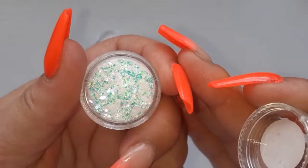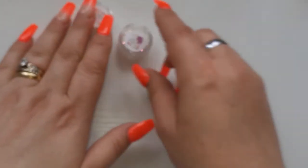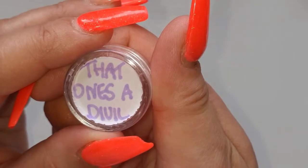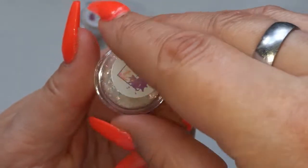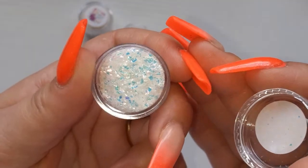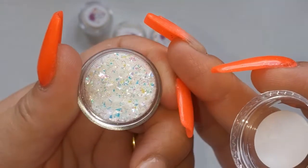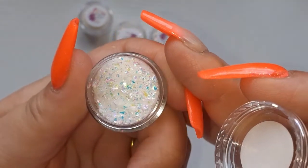Then we have Wooden Spoon — beautiful mylar, absolutely gorgeous. Then that one — I don't know what that word says, I don't bloody know. So again another mylar — stunning, I love mylar. Ask Your Father — love that name! Again another micro mylar, this one's more of a rainbowy one with different colors.